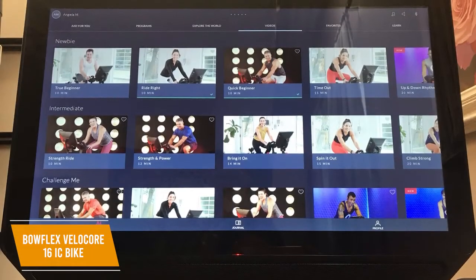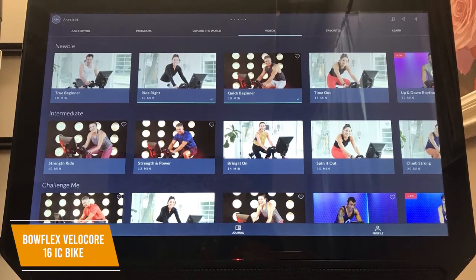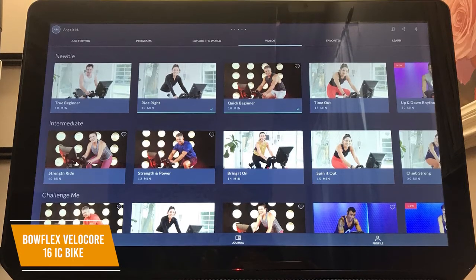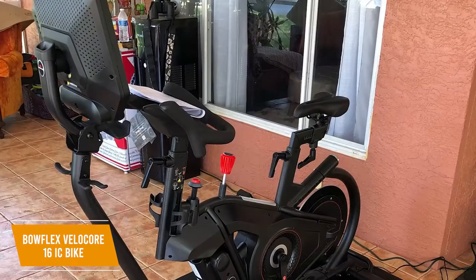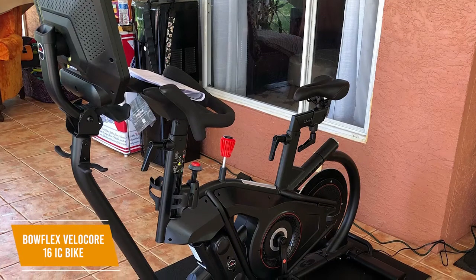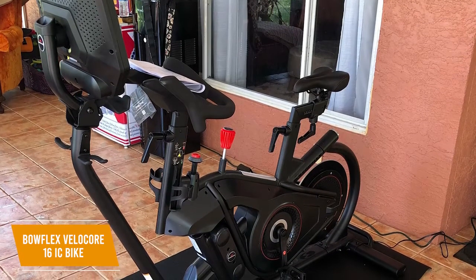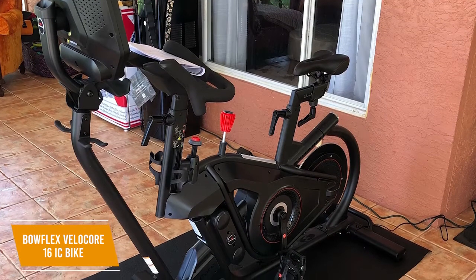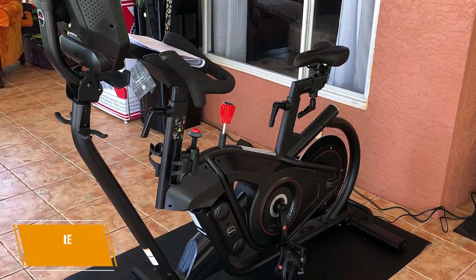You get two free months to the JRNY training platform, and it provides virtual coach-led workouts, numerous on-demand programs, and virtual rides, but it lacks live classes. The Bowflex Velocore 16 comes with several advanced features and provides a more versatile workout than most competitors. You get a generous range of tension adjustments, a useful lean feature to work your core, and a free trial to the feature-rich JRNY training platform.